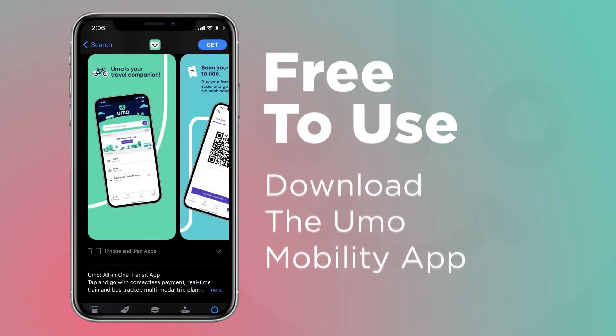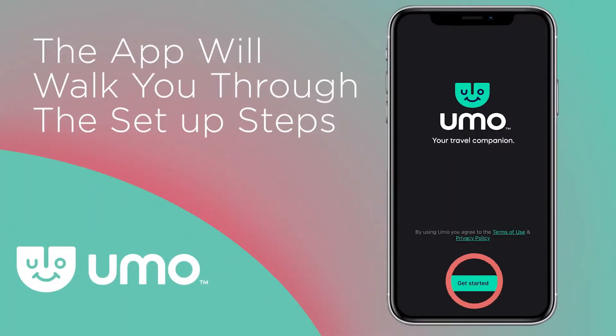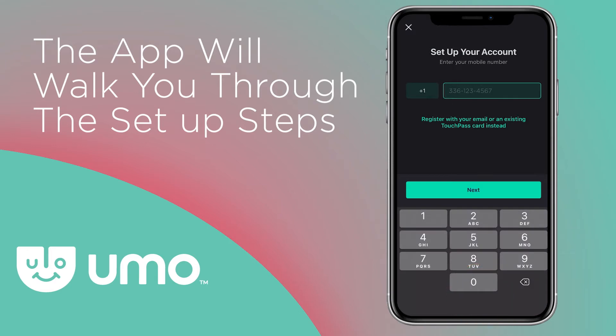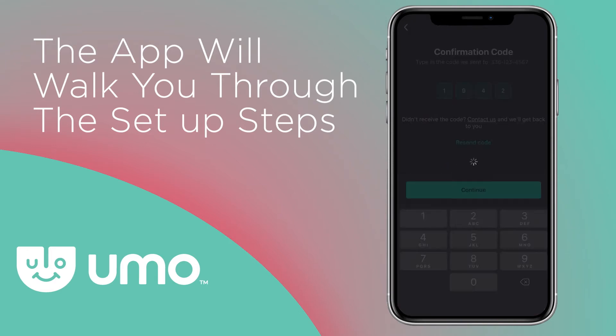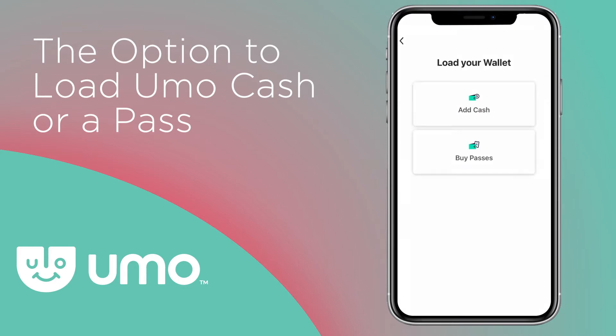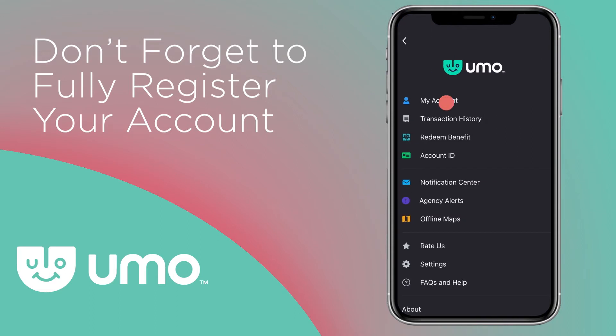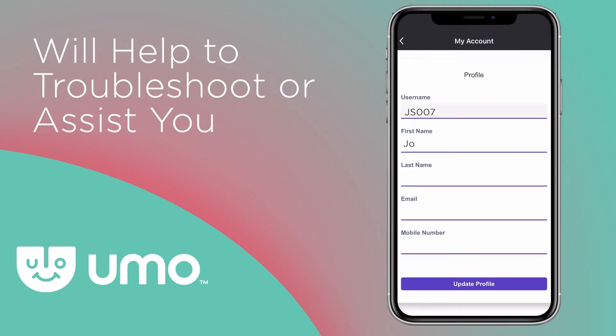The YUMO app is free to use. Just download the YUMO Mobility app from your Play Store. Once installed, the app will walk you through the steps to set up your YUMO account. Once your account is activated, you'll have the option to load YUMO Cash or a pass for either of the three transit agencies. Don't forget to fully register your account by filling out your profile information under My Account. This will help us troubleshoot your account or assist you in the future.